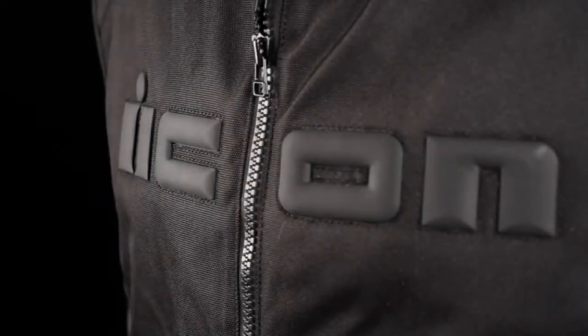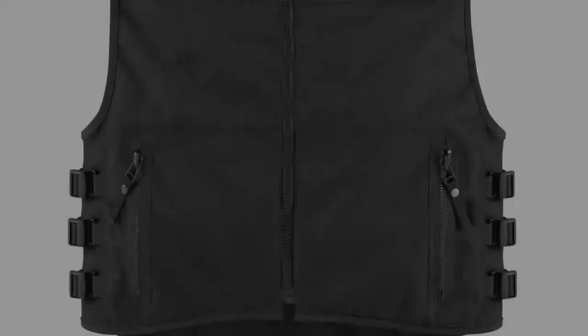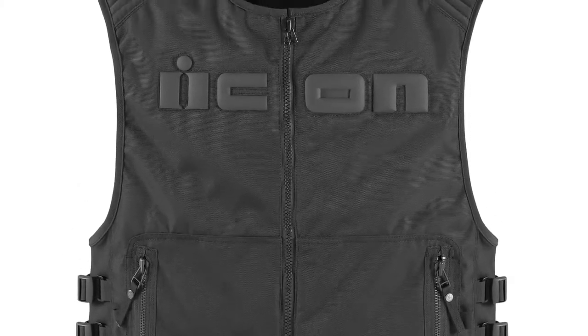From the leader in armored motorcycle vests comes the Brigand. Consider it a tactical riding rig capable of doing leather work on a textile salary.